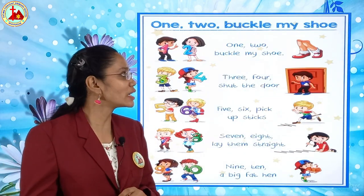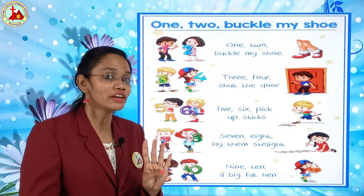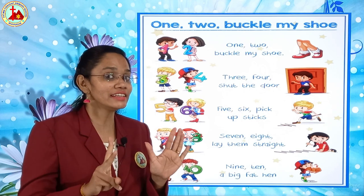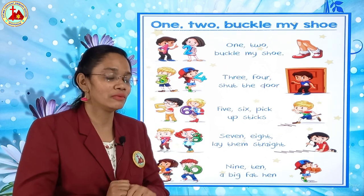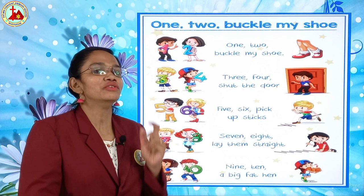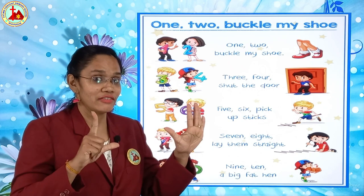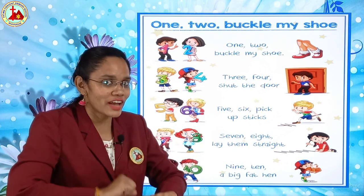Again, we will sing it. One, two — buckle my shoe. Three, four — shut the door. Five, six — pick up the sticks. Seven, eight — lay them straight. Nine, ten — a big fat hen. Once again we will sing. One, two — buckle my shoe. Three, four — shut the door. Five, six — pick up the sticks. Seven, eight — lay them straight. Nine, ten — a big fat hen.